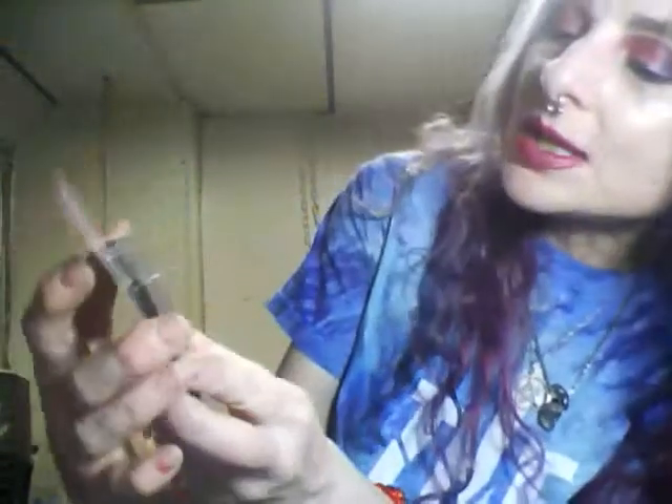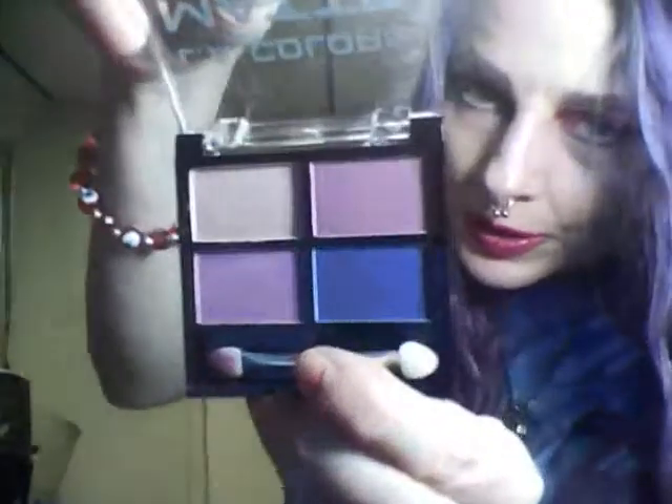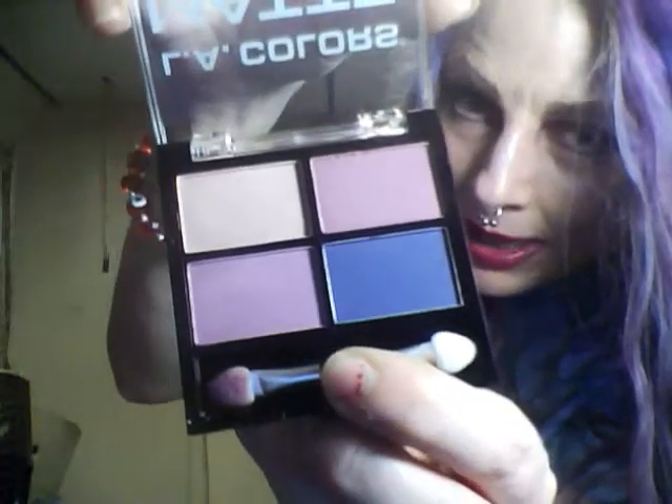This is from LA Colors — it's a matte eyeshadow mini palette and I already opened it up to give you a closer look. I don't absolutely love love these colors but I like them well enough, and for a dollar I think it was worth it.